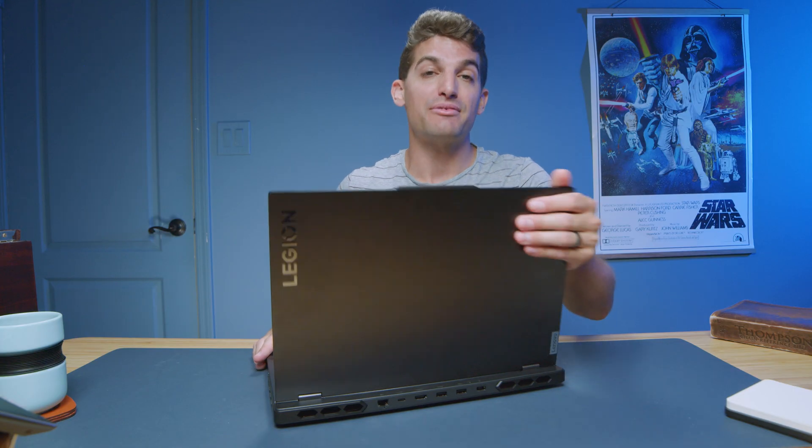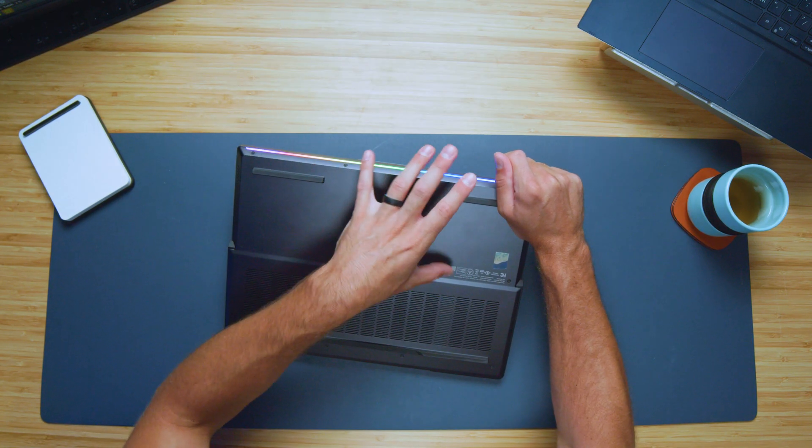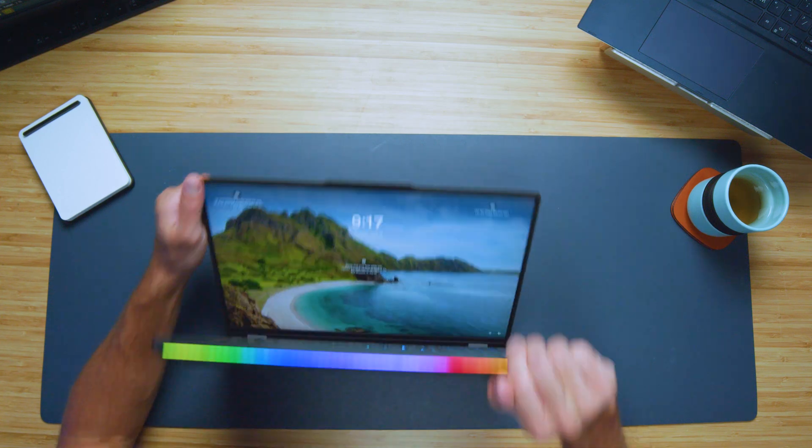I love that this laptop has an aluminum top cover, aluminum keyboard deck, and an aluminum bottom cover, as well as the really nifty RGB lighting along the front side of the keyboard deck.